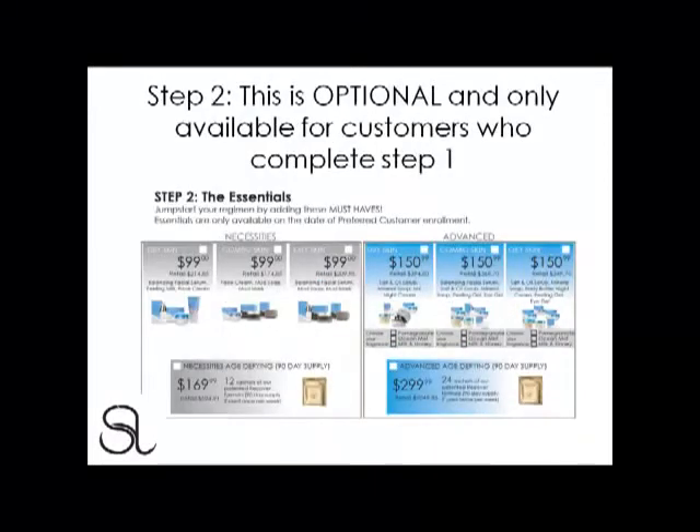Step 2 is optional and only available for customers who complete Step 1. Step 2 is the Essentials — think of Essentials as a jump start to your regimen. Essentials are only available for your preferred customers on the day of enrolling. There are two categories: Necessities and Advanced. Think of Necessities as Priority A and Advanced as Priority B. The Essentials sets are catered to specific skin types such as dry skin, combination skin, and oily skin.